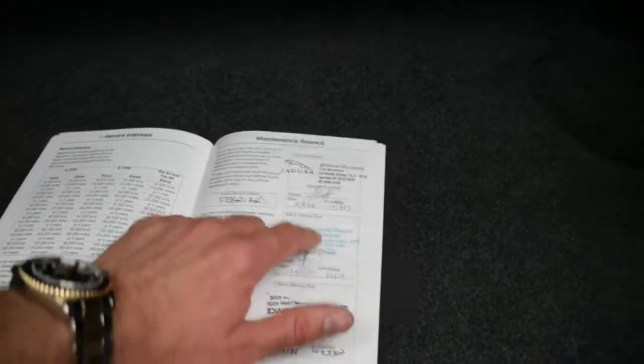Let's have a look at these books. So there's the servicing. The last service was done at 83,000 kilometres, and before that 79,000, 76,000, 72, 66, 63, 57, 48, 42, 32, 15. So the first couple were done at the 16,000 kilometre intervals but then they serviced it much more regularly, which is very good to see.